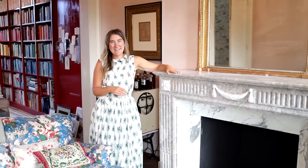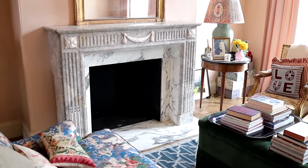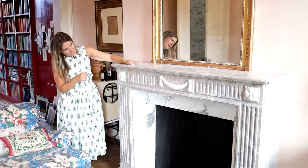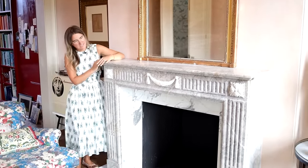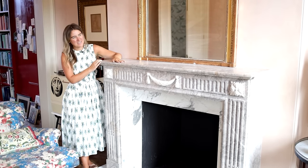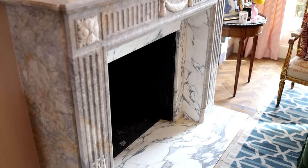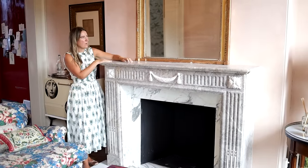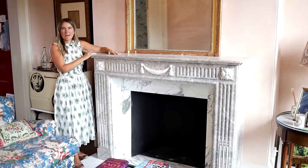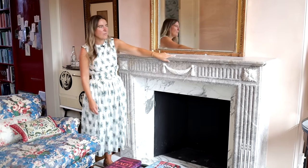This fireplace we put in — all the fireplaces had been taken out of the house so we had them put back in. This marble fireplace we bought at an antiques shop in Brussels and then had it fitted. I love it; it's nice and deep so you can put vases of flowers or books on it, which can decorate it quite nicely.